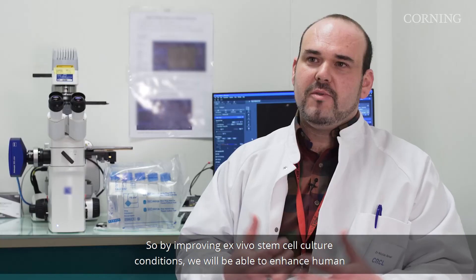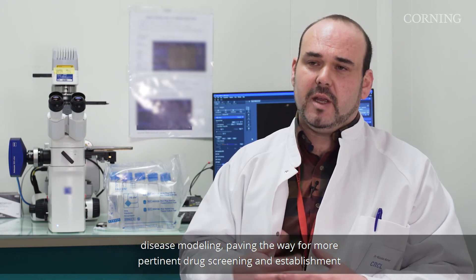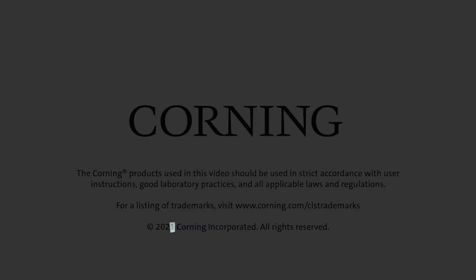By improving ex vivo stem cell culture conditions we will be able to enhance human disease modeling, paving the way for more pertinent drug screening and establishment of stratified therapy.